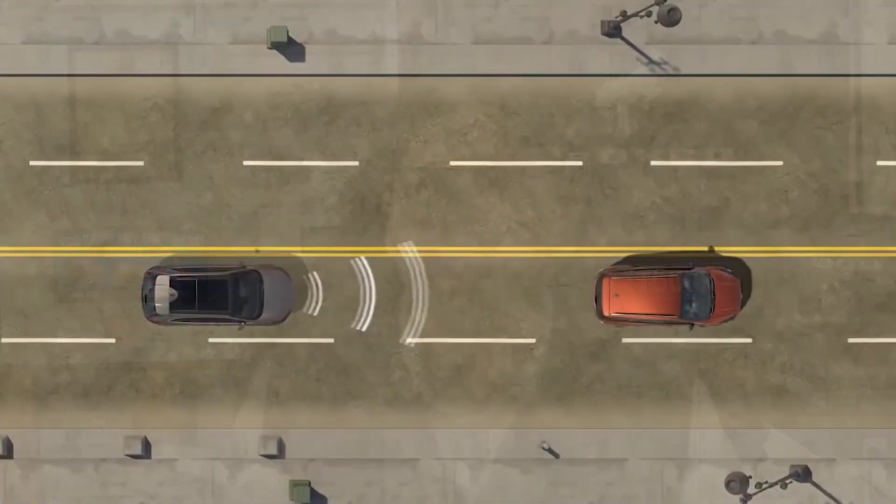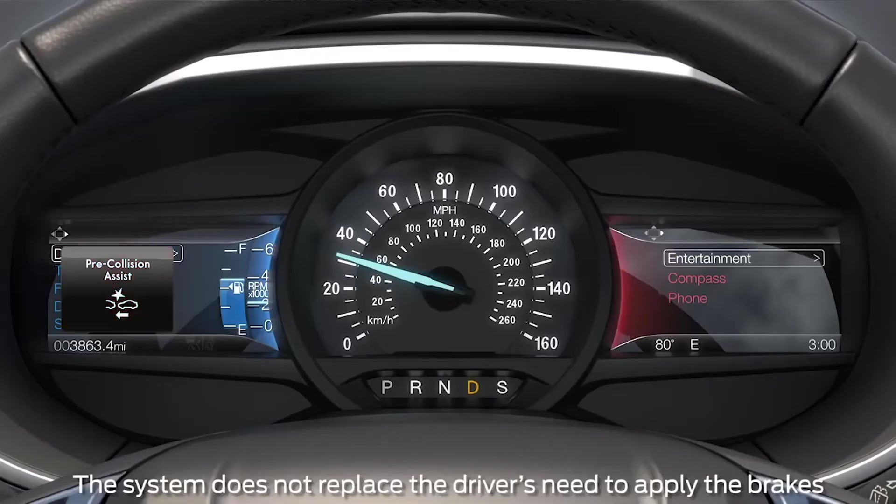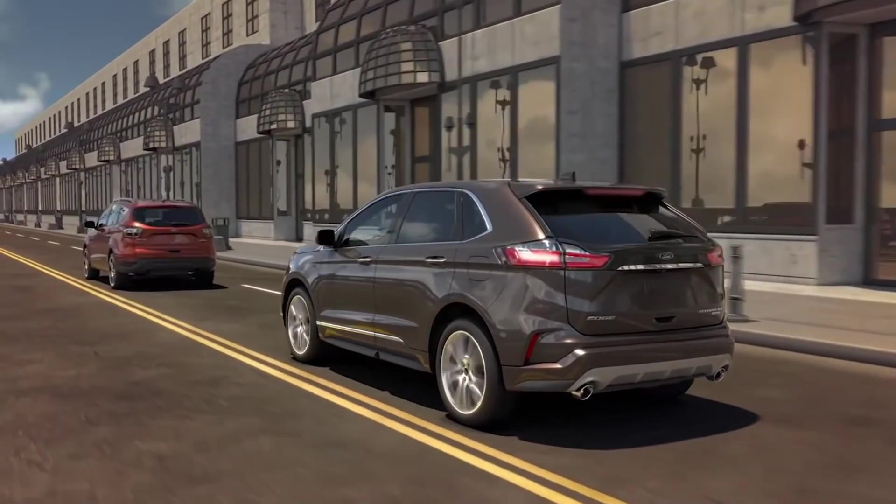You have AdvanceTrac with Roll Stability Control — if you go into a curve too fast, it'll use a series of brakes in milliseconds to keep you on your intended path. Also, the SOS Post-Crash Alert System honks the horn and flashes the lights if you're on the side of the road after an accident. There's also 911 Assist — if you're in an accident, it calls 911 directly via your Bluetooth-enabled phone instead of going through a third-party provider. You have Pre-Collision Assist with Autonomous Emergency Braking, including pedestrian detection, forward collision warning, and dynamic brake support — if someone is going slower and you're not paying attention, it alerts you with tones and flashes red on the screen, and if you don't hit the brake, it will.